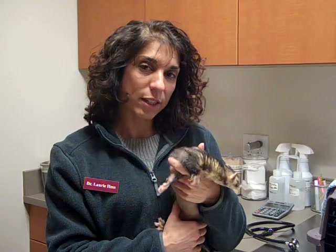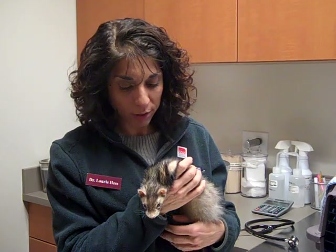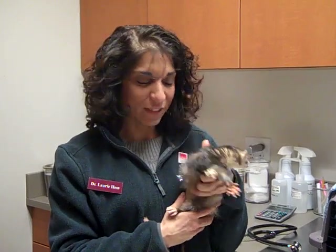Ferrets really tolerate prednisone very, very nicely. They don't have any of the negative effects that we see in dogs, or cats, or even people. And in just a little over a week, she's gained some weight, she's much more active. You can see that she's struggling here to stay still for the camera.